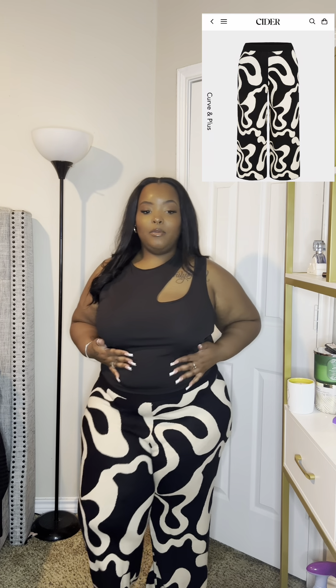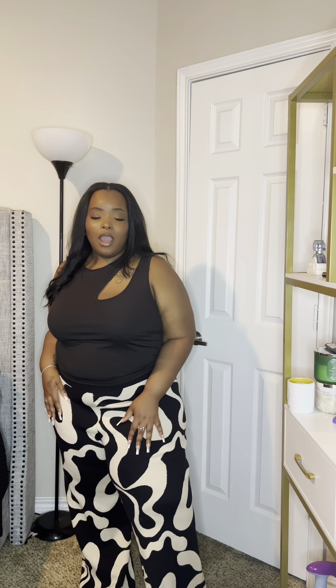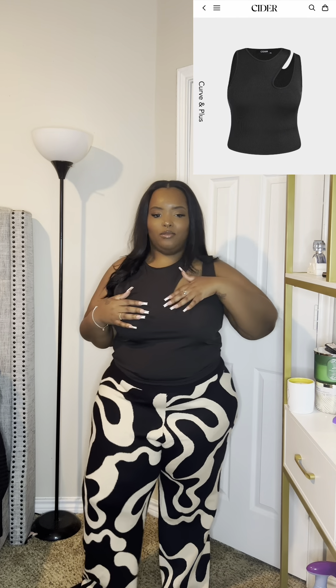Next up I have these super cute cream and black printed pants that I'm in love with. I've been seeing this pattern on so many different items and fell in love, so when I saw Cider had pants in this pattern I knew I had to get them. They're a little bit too long on me, but nothing to really worry about. I also got this black cutout shirt to pair with them.